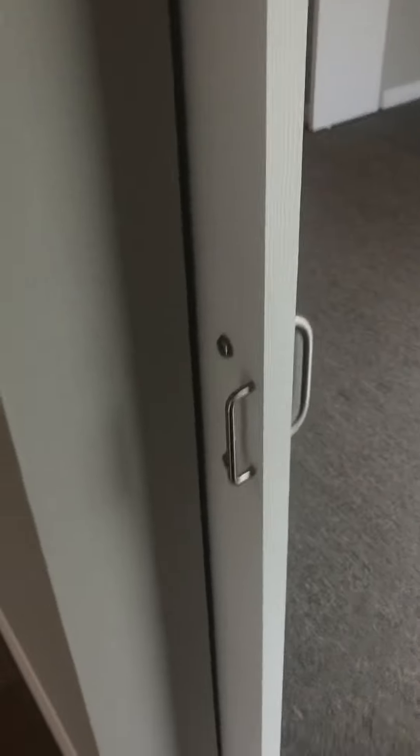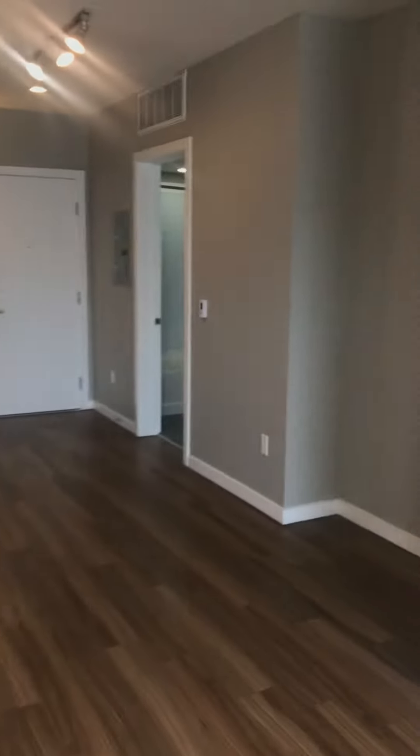And then sliding door here takes you back out into the living area. And then there's a small nook here to use as a home office, television, or dining area.